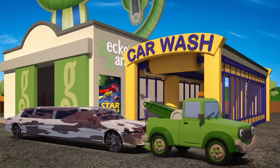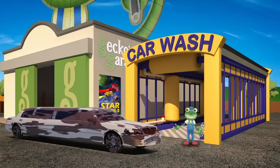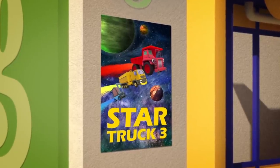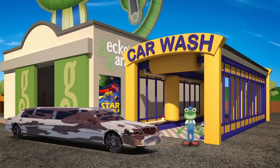Thanks again for your help, Tilly! You're a great new member of our team! Oh dear! Look at the state of you, Leo! Leo's supposed to be driving me and the mechanicals to the premiere of the new Star Truck movie! But we can't turn up with him looking like that! We'd better get you fixed up, Leo!